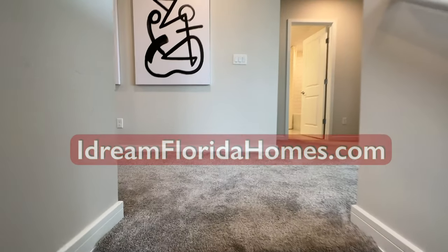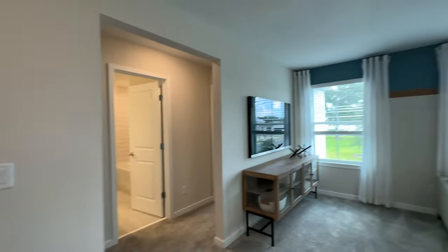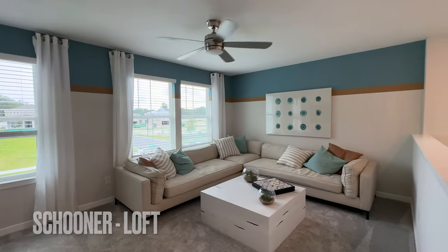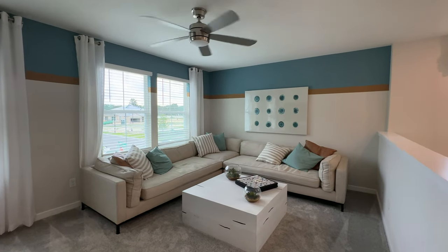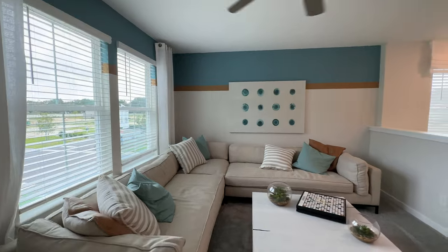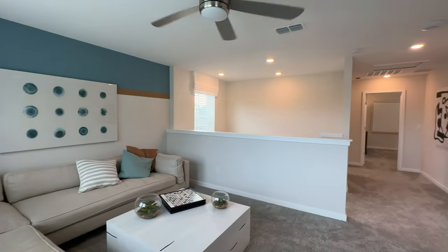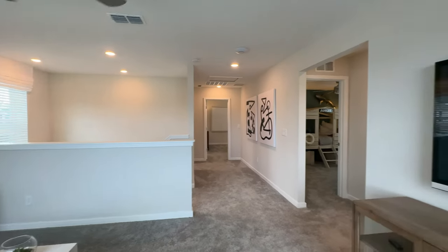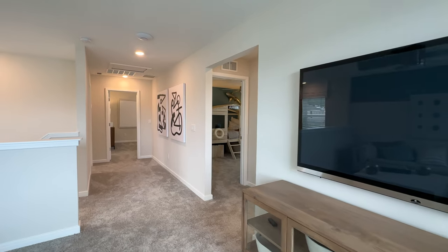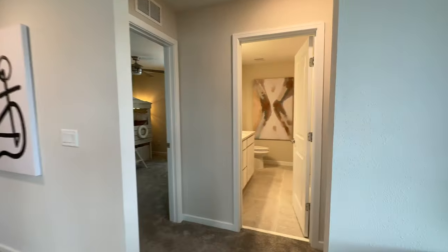And here we go — we're up on the second level. This is the loft area. Nice, nice space. Great, relaxed. Looks like a nice place to just veg out, watch a game, whatever. And there's a television over here. Definitely a great space to relax the way that it's staged. Let's keep going.